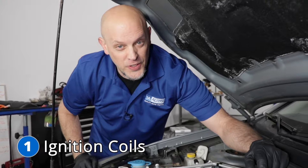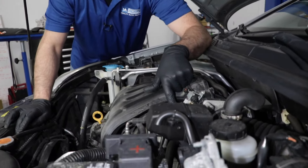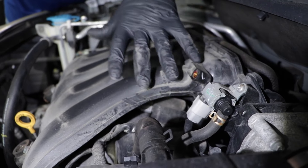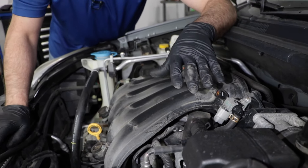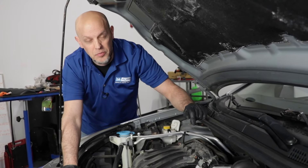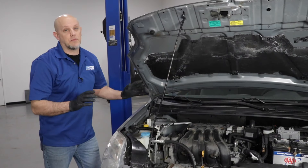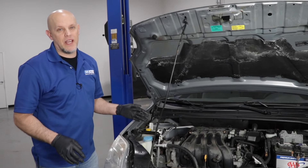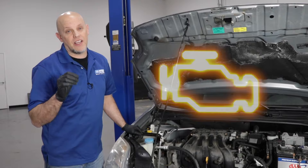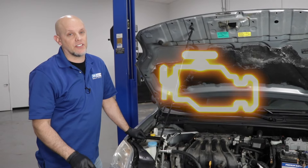Number one, the ignition coils. The ignition coils are located right here, and most of them are underneath this intake plenum. To replace those, you would have to remove the plenum, and when you do that, you want to replace the gasket as well. Some of the symptoms you're going to have when you have a bad ignition coil is the engine's going to run rough. You'll have a check engine light, and it'll probably be flashing, and it's always a good idea to replace the spark plug when you're replacing the coils.